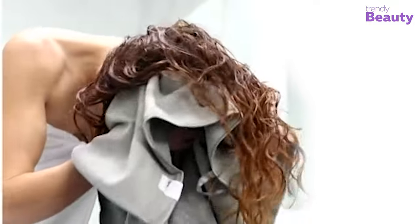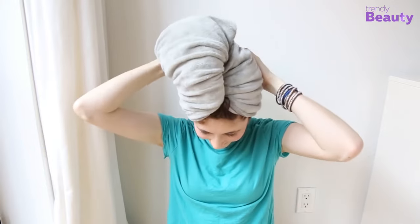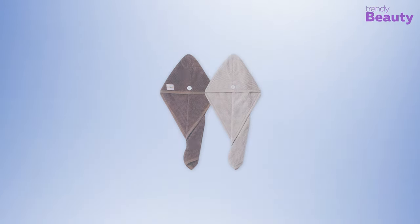The microfiber towel makes the whole drying process of your hair faster rather than a traditional towel, and it also makes your hair less frizzy and prevents breakage and unwanted damage. So here we have rounded up the 5 best microfiber towels for your beautiful hair. Let's check them out!